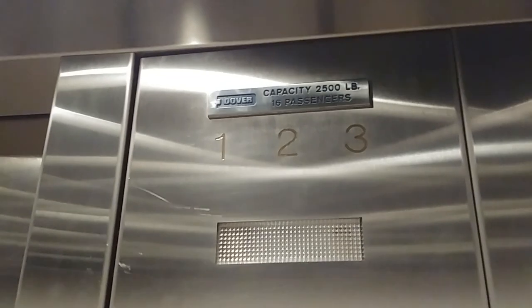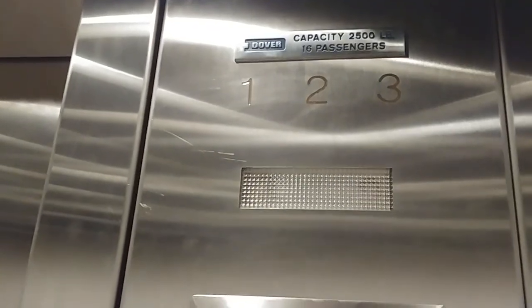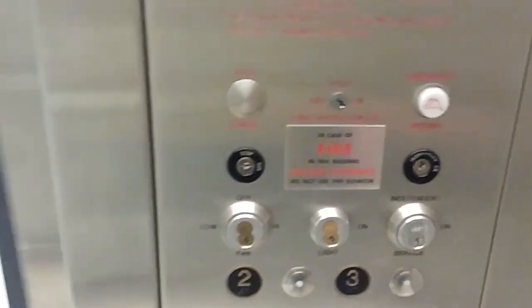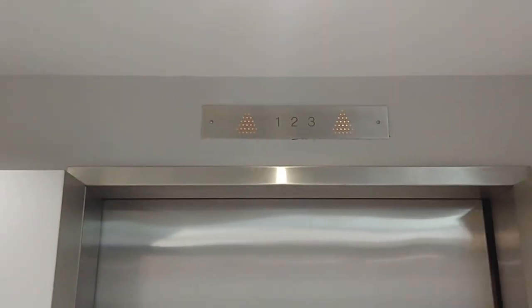This elevator is definitely hydraulic. You have your indicator, which I mentioned earlier. This elevator is actually a Dover. Are there key switches on your inspection switches? In case of a fire in the building, don't use the elevator. I'll send it up. Here's the directional signals again.